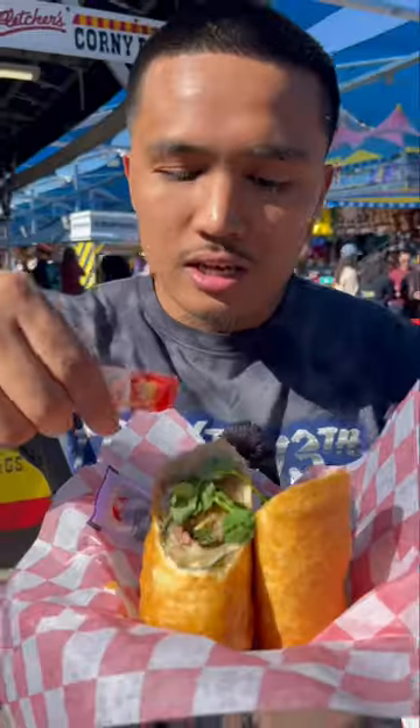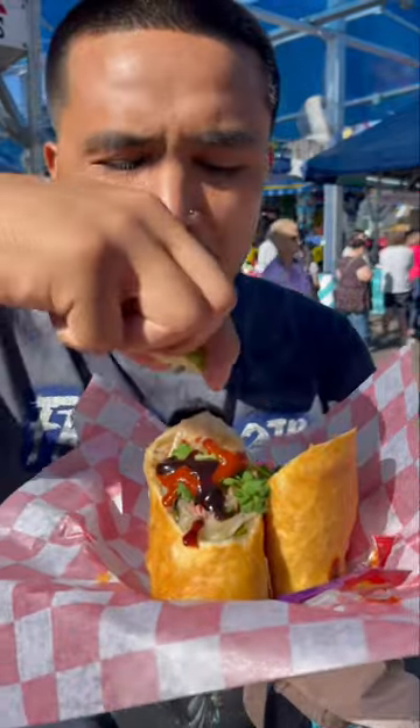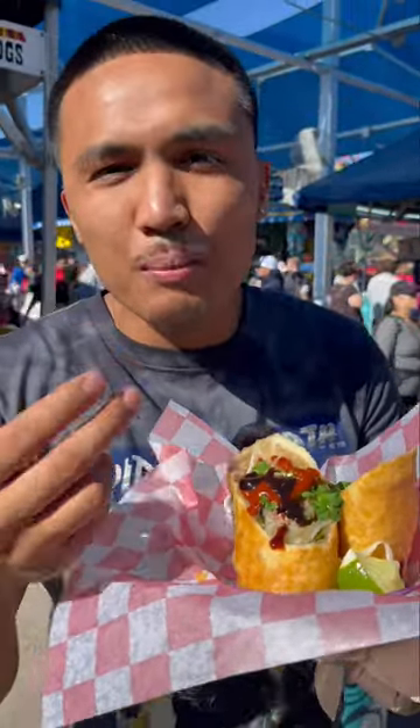We got the fried pho — they really put pho noodles in a burrito. Some sriracha, some of this sauce, then a lime. I didn't even know you could do this. I didn't know you could put noodles in a burrito. Oh my god — then we dip it in the broth.